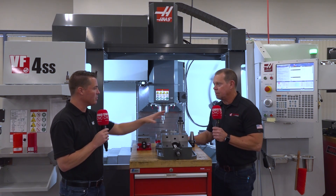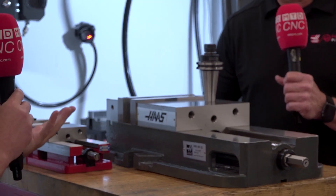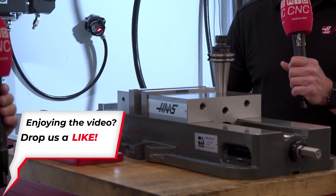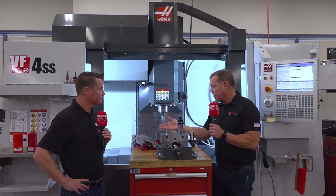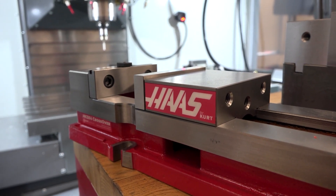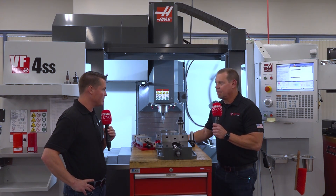Moving past the cutting tools, we have holders as well, and we're also looking at vices with partnerships. We have Haas-branded vices, but we've also entered into a partnership with Kurt on vices and Juergens on some self-centering vices. Everybody in the industry knows Kurt, everybody knows Juergens — high quality, same quality you're used to, except it's red. Haas red. They've been around forever, so great choices on the partnership.